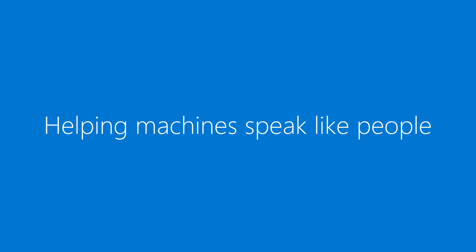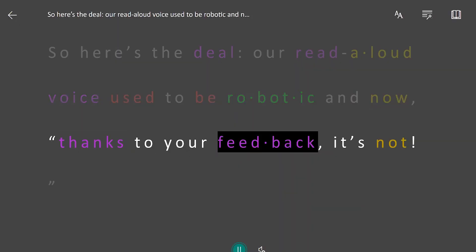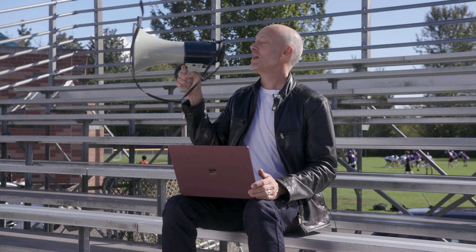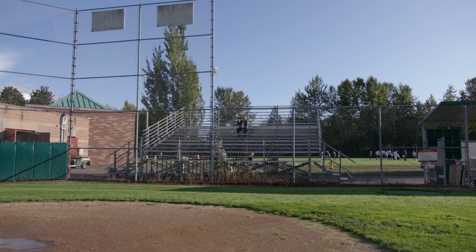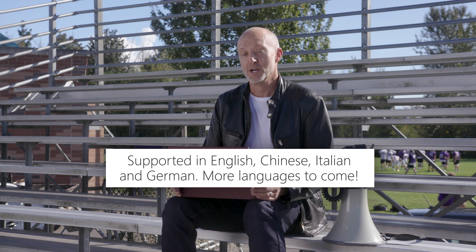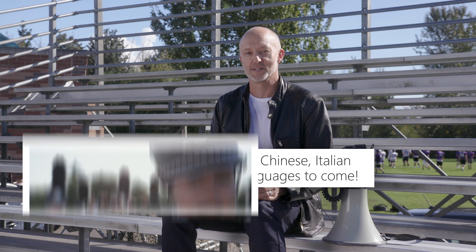Inclusive student-centered classrooms lead to overall learner success, and technology like Read Aloud can help. Our Read Aloud voice used to be robotic, but now, thanks to your feedback, it's not. Read Aloud is part of our learning tools that are built-in, easy to use, and free. They're available on these products, and on the iPad and Windows 10. By helping machines speak more like people, educators can better individualize learning, giving every student equitable access and a voice in the classroom. This helps them build confidence and 21st century skills.